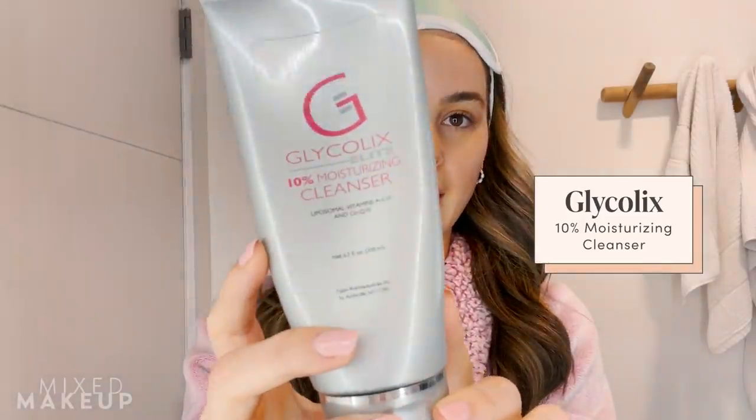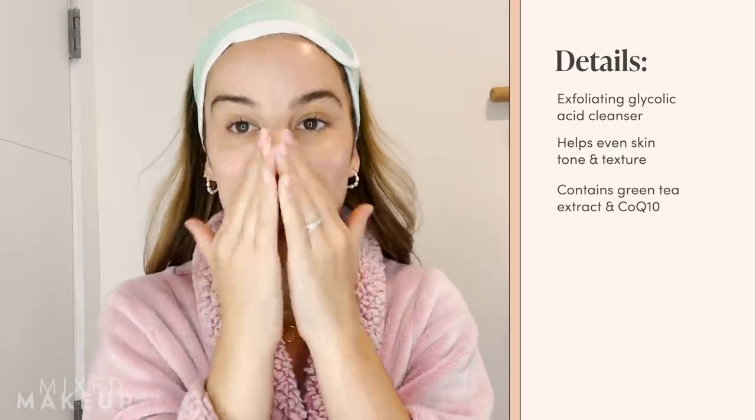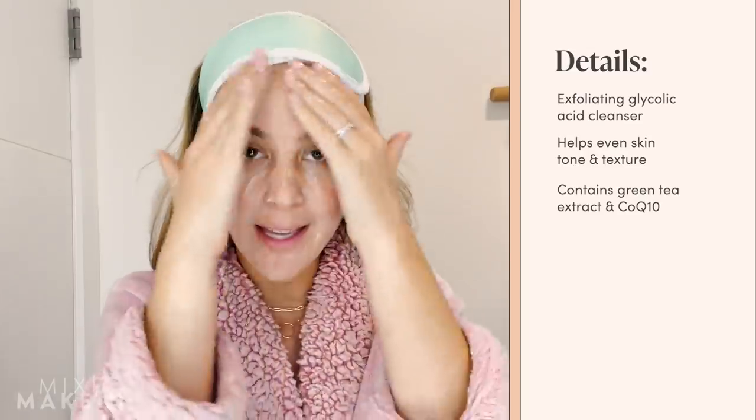First step in the morning, I'm going to start with my cleanser. Today I'm going to be using the Glycolix 10% Moisturizing Cleanser. I love to get my exfoliating acids in the form of a cleanser, especially if you're new to acids or if you have sensitive skin, because it's a washout formulation so it's not sitting on your skin throughout the day. When you're using a cleanser that has acids or some sort of medication — whether it be glycolic acid, salicylic acid, or benzoyl peroxide — you really want to work it into the skin and cleanse for a good 30 to 60 seconds so you give the ingredient time to work its way into the skin and do its job.